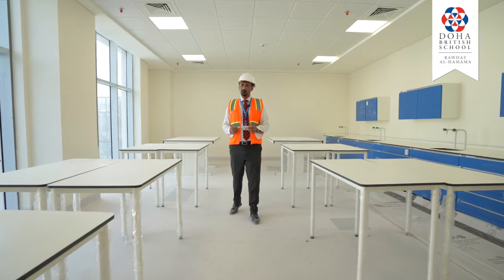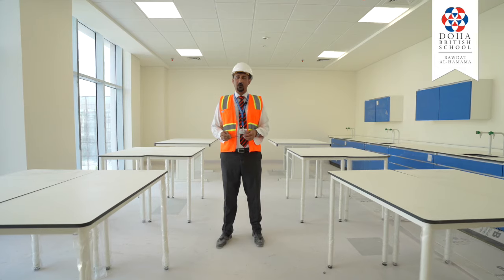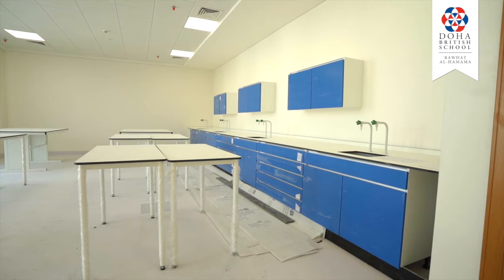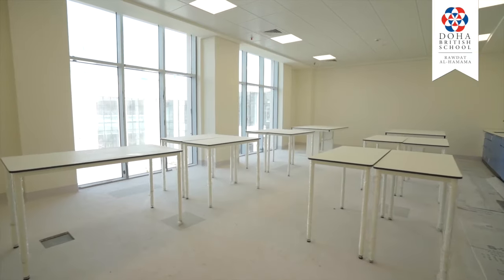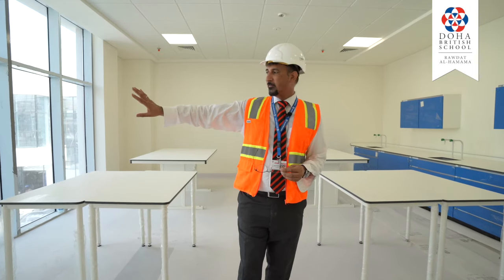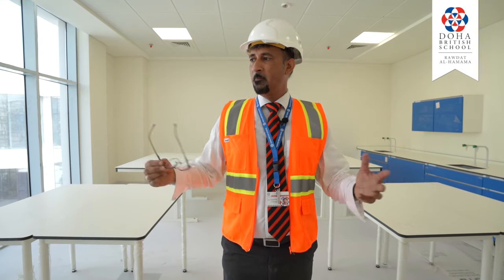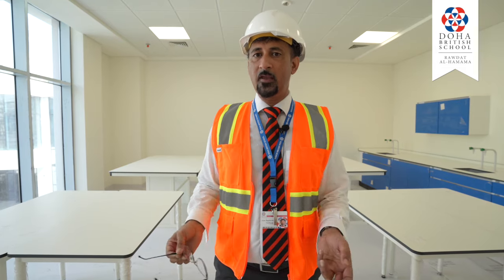Having just viewed the science labs we've now walked around the corridor and we're on the opposite side which is the west wing and we're in one of the classrooms here which is an art room. Again as you can see it is almost complete and essentially needs some finishing touches. Another fantastic thing about the art room is that it faces the central courtyard and you've got lots of natural light coming in, providing a very conducive atmosphere for the students to work in and for the creativity of the work that they produce.